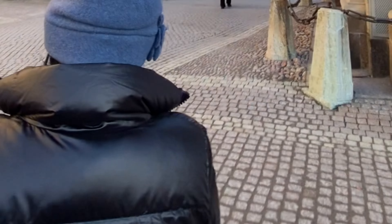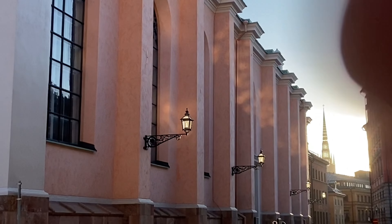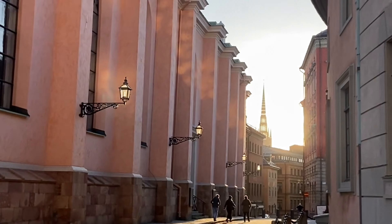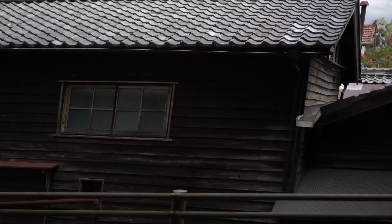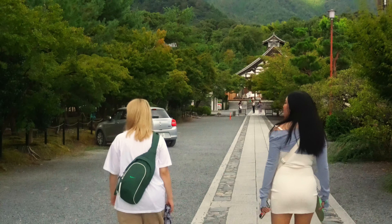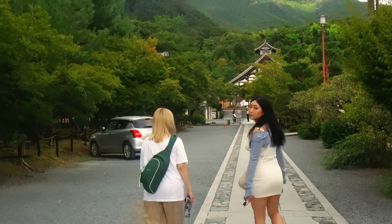If you're traveling, only bring what's necessary. Nothing is worse than having to drag your heavy suitcase around the city or in public transit systems. In Japan, we mostly used the public transportation system and our hotel was about a five to ten minute walk from the station. We had to drag our suitcase around and it was not fun. If you're questioning whether you should bring something, just leave it at home.